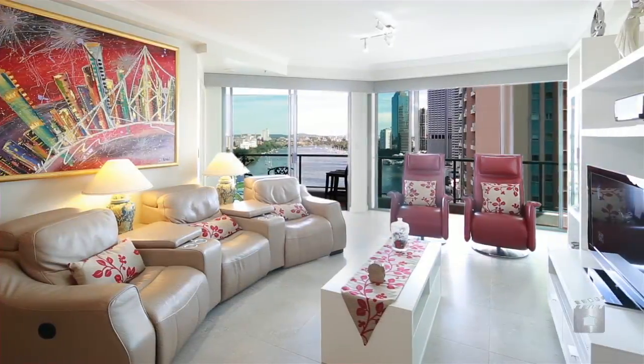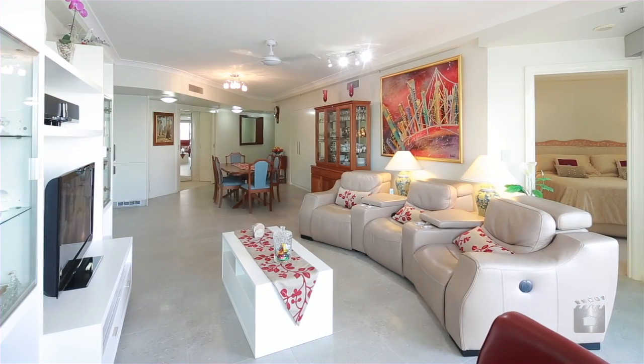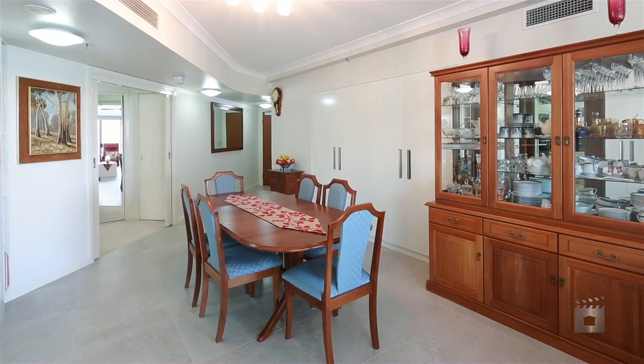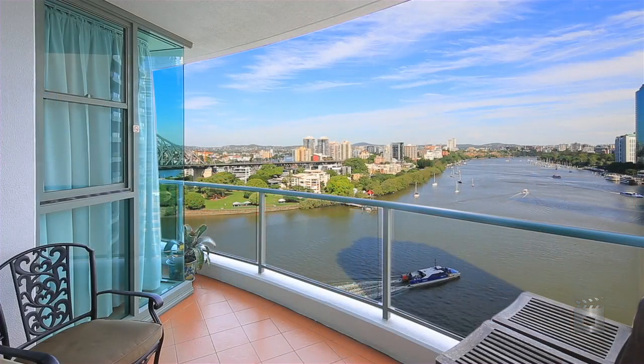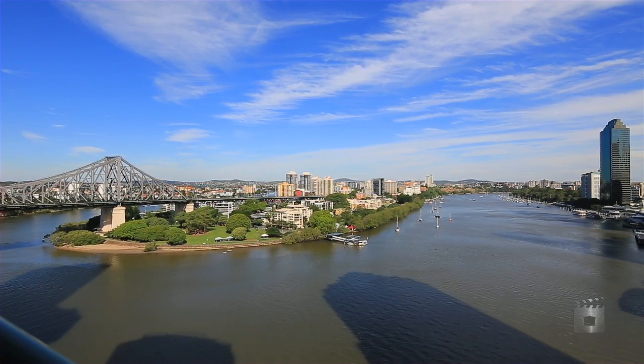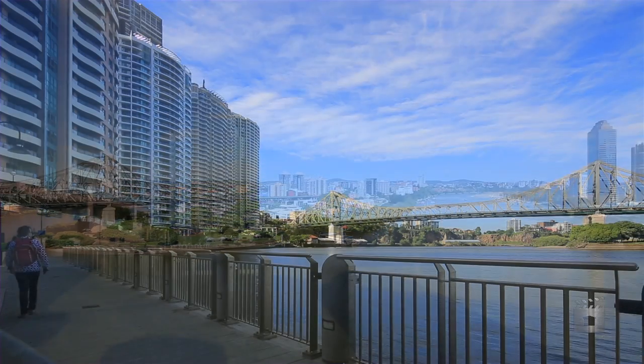An open design has been tastefully redone and beautifully appointed with modern fixtures and first-class finishes. This includes tiled floors and crisp fresh tones throughout. Expansive glass sliders open the home up to generous outdoor areas while promoting natural light and those amazing city and river views.